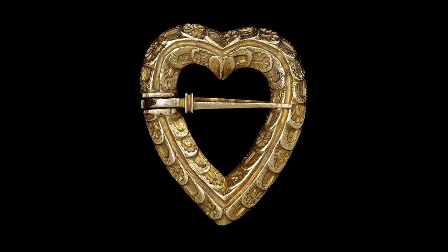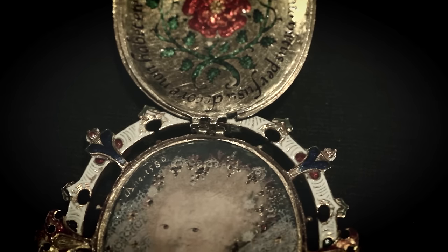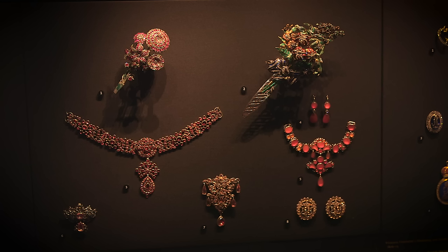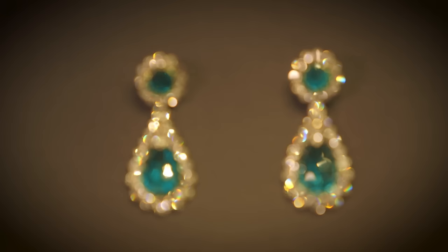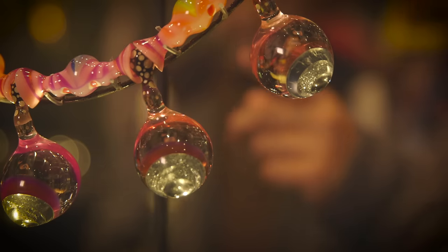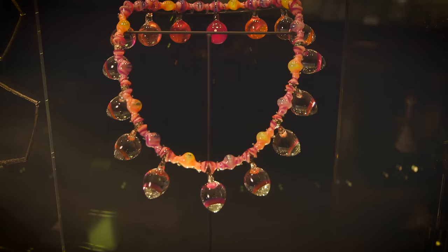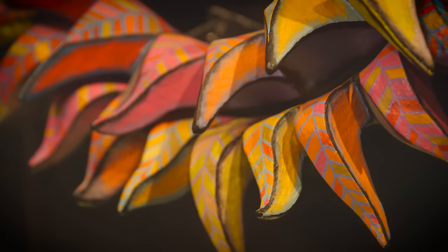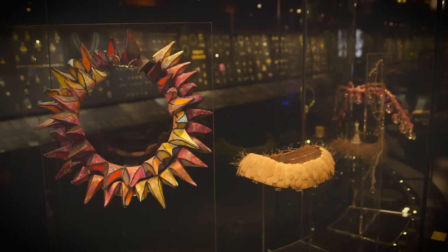We have medieval love jewels, pendants from the court of Queen Elizabeth I adorned with her miniature, diamonds that belonged to Catherine the Great, emeralds given by Napoleon to his adopted daughter, through to an extraordinary array of contemporary jewels by international artist craftsmen, introducing new materials such as titanium, paper and acrylic.